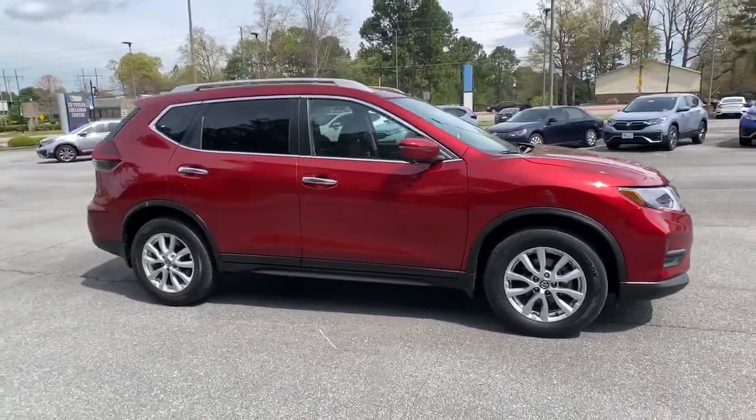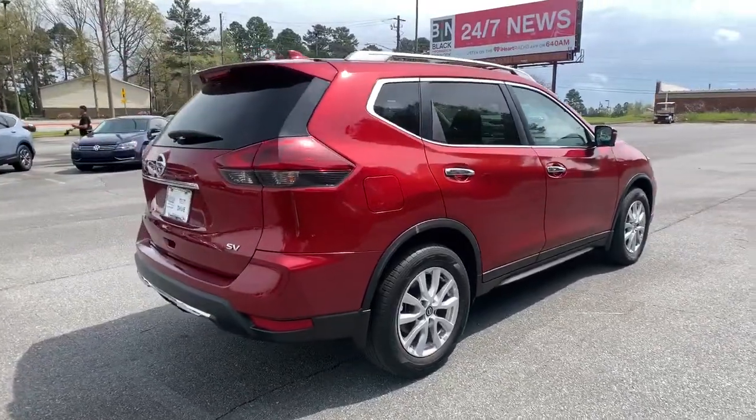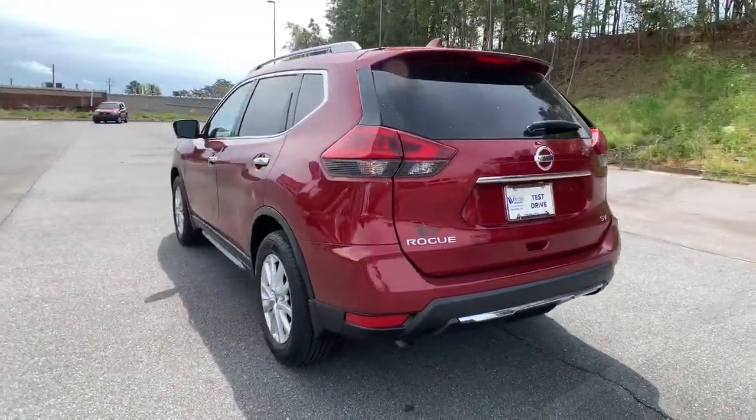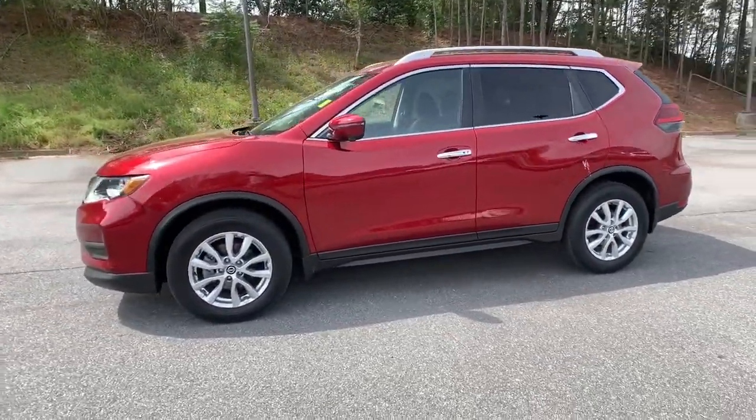Go home happy with the 2018 Nissan Rogue. With less than 25,000 miles on the odometer, this vehicle stands out from the rest. Here's a stylish, efficient Rogue that has the features you need to stay on top of today's demanding lifestyle.